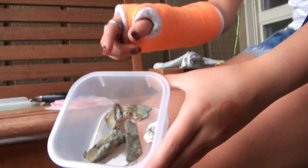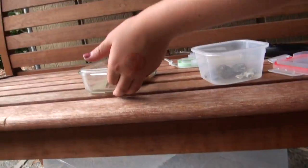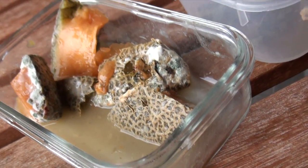I have now scraped off pieces of the mold and will set them to dry. I will throw away the rest of this because it is too wet to use. I should have left the lid open a crack so the juices and water could evaporate.